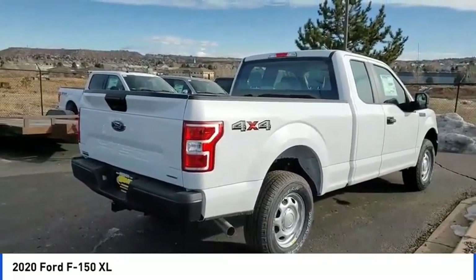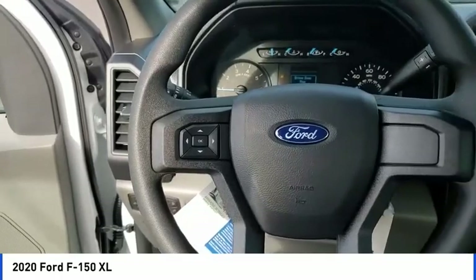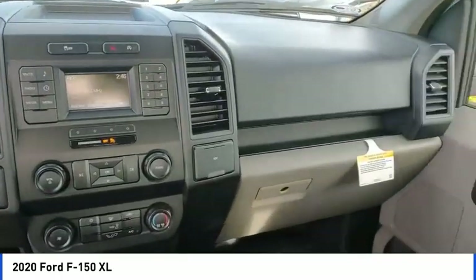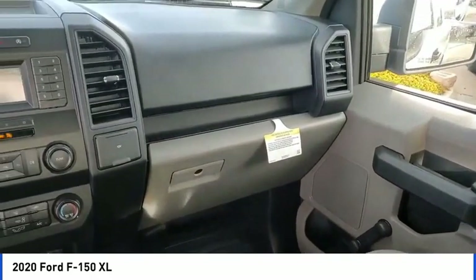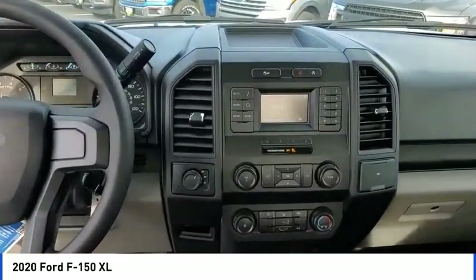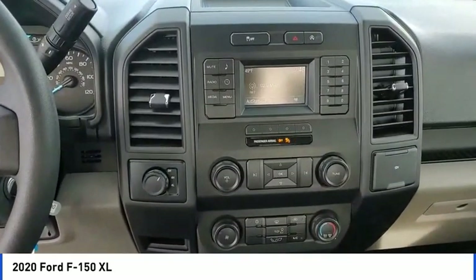Here are some of this vehicle's great options: electronic stability control, brake assist, traction control, rear step bumper, front license plate bracket, front wheel independent suspension, four wheel disc brakes, low tire pressure warning, tachometer, and power steering.